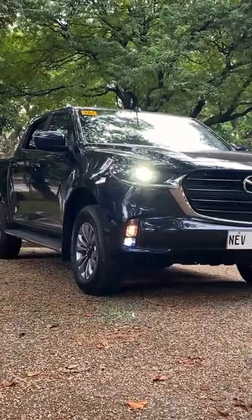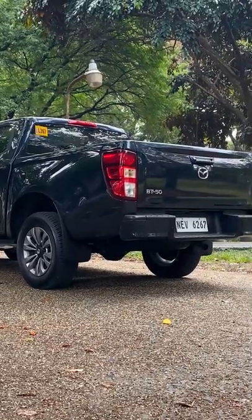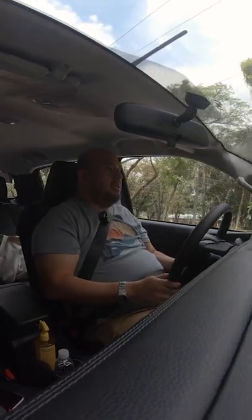I'd say the Navara is better in terms of ride. This BT-50 is somewhere between the Navara and the Hilux — it rides better than the Hilux, I believe.